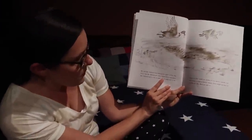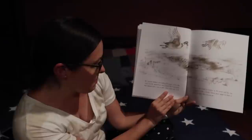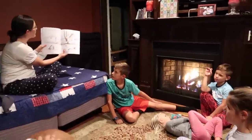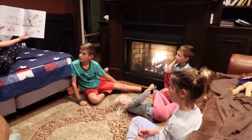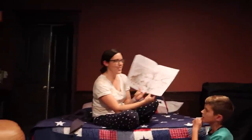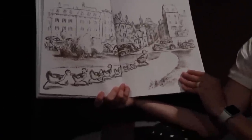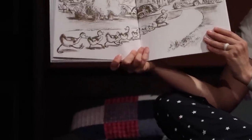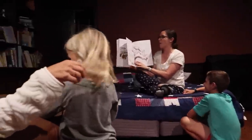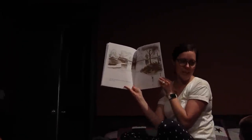Mr. and Mrs. Mallard were looking for a place to live. But every time Mr. Mallard saw what looked like a nice place, Mrs. Mallard said it was no good. Next morning, they fished for their breakfast in the mud, just as they were getting ready to start on their way. We saw that bridge outside the road! Then they waded ashore and waddled along until they came to the highway. On the night falls, they swim to their little island and go to sleep.